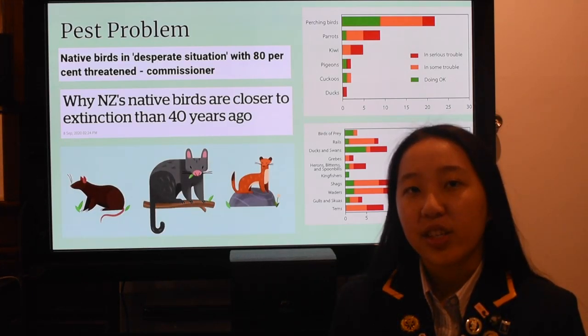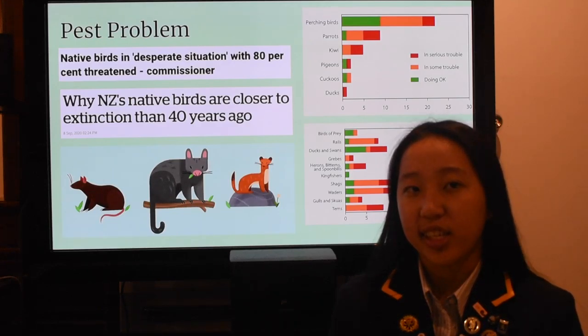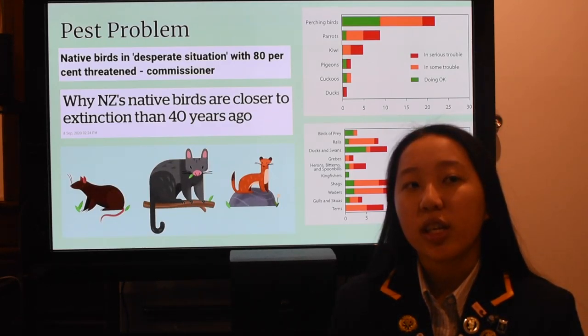Loss of birds in our ecosystems has historically caused crises for humans — such as China's Four Pests Campaign from 1958 to 1962, where the eradication of the Eurasian tree sparrow resulted in locust swarms, famine, and an estimated 36 million deaths.